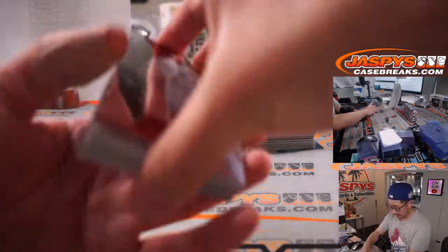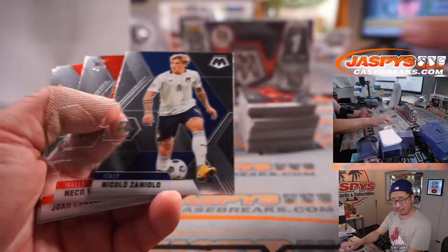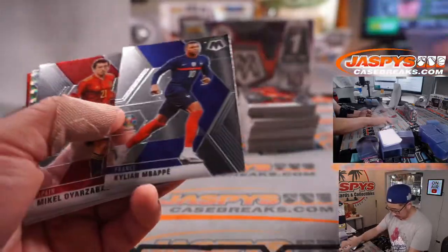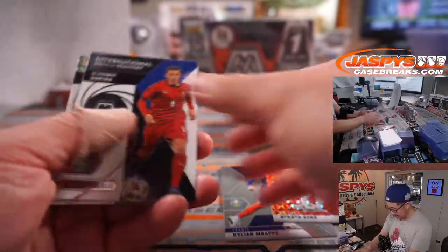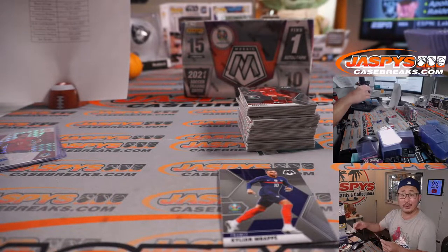There's Christian Eriksen — very scary heart situation for him if you remember the Euros over the summer. Kylian Mbappé. Bukayo Saka, Red, for the Three Lions — that'll go to the Arsenal youngster going to Courtney with England.